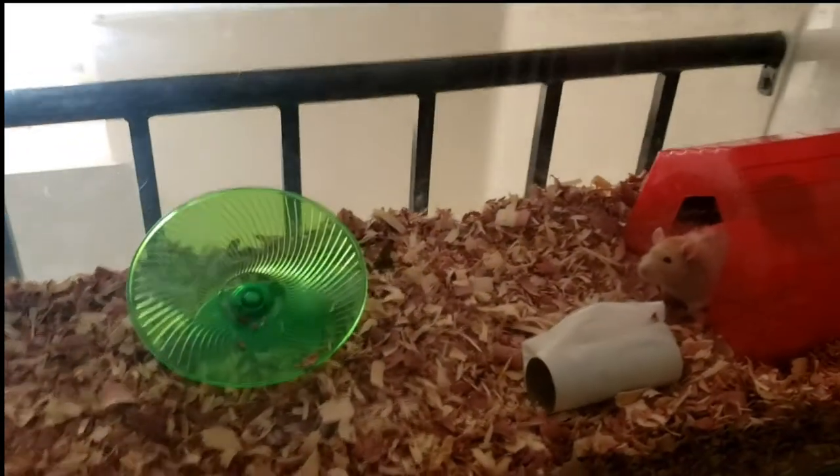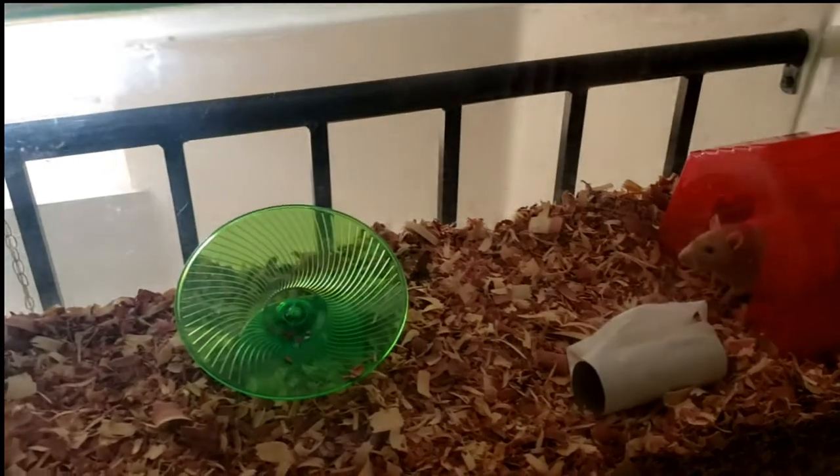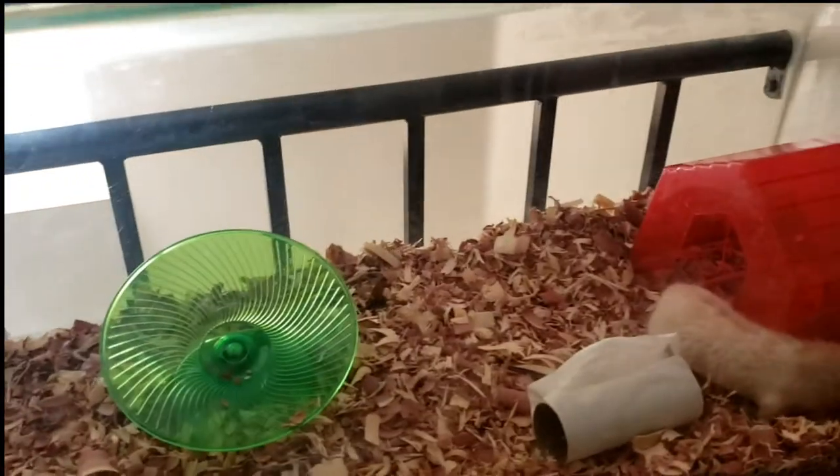Hey, what is up? This is Atomic Swift. Welcome back to another one of my videos. You don't see a computer in the background, so you know what this is? This is another cute little rat video.